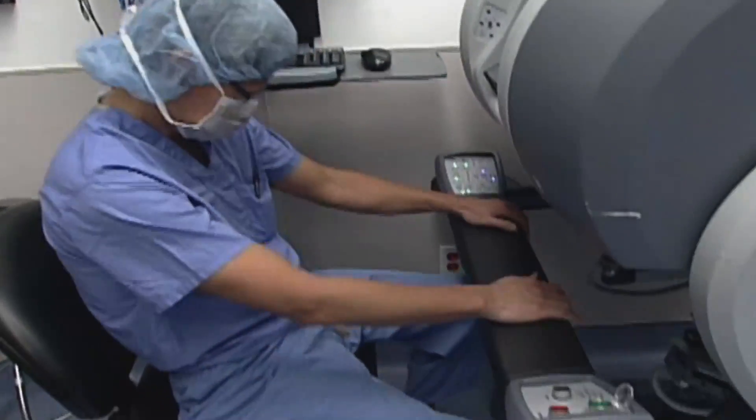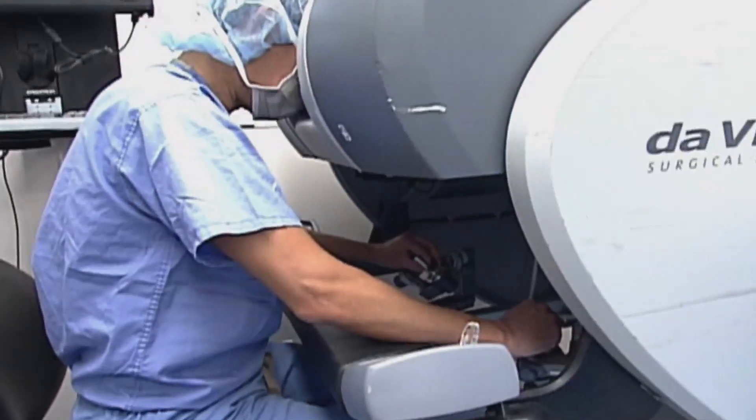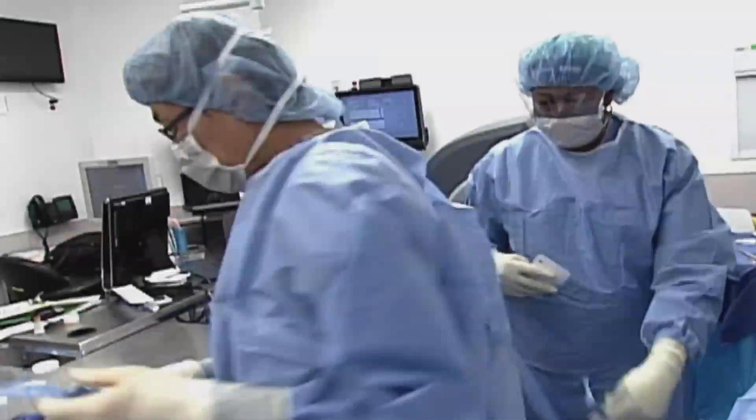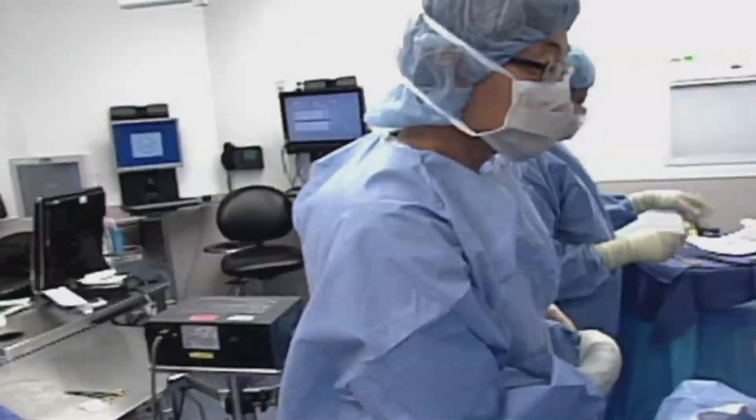Some of that initial cost comes from purchasing the robot-assist device. However, one of the claims for robotic-assisted surgery was the more procedures done, the lower the cost. Researchers found little evidence that this cost decreased even with surgical experience.